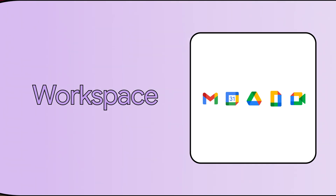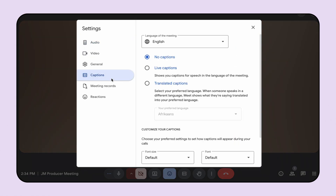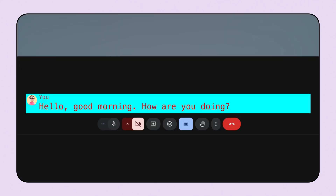First up, Google Meet now offers customizable caption styling, including font size, font type, font color, and background color. This allows captions to be displayed in the most optimal way for each user's needs.